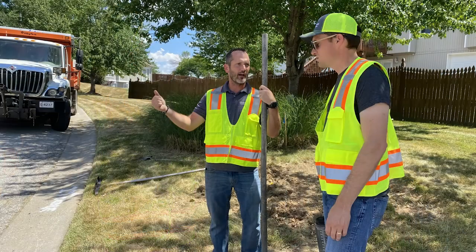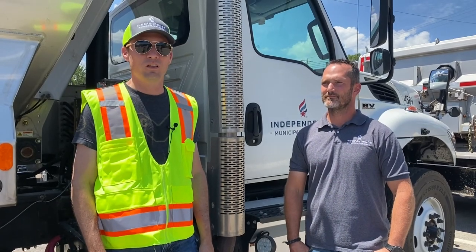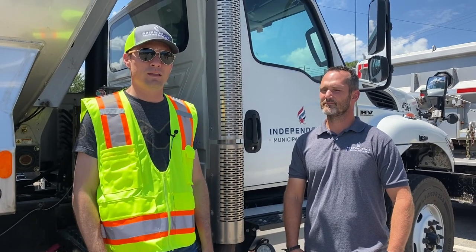Today we're going to be following our street maintenance division as they focus on pothole repair. Here in the Midwest, we have a vicious freeze-thaw cycle that creates a lot of havoc on our streets. We have over 1,200 lane miles here in Independence that we're responsible for maintaining.